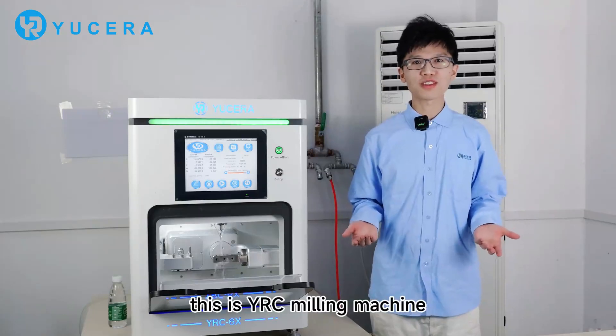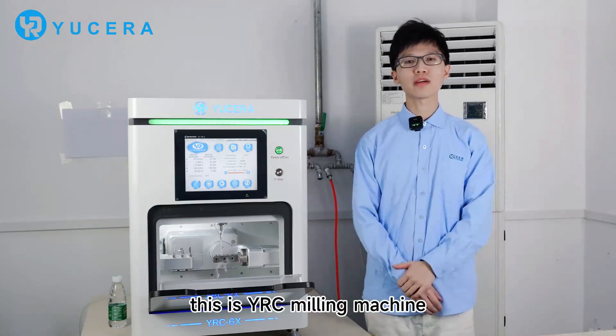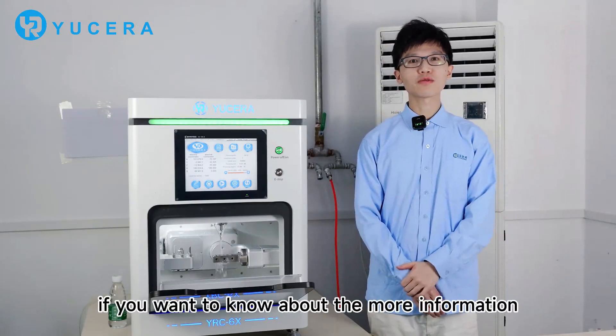Thank you for watching. This is our recommended milling machine. If you are interested, please come and contact us.